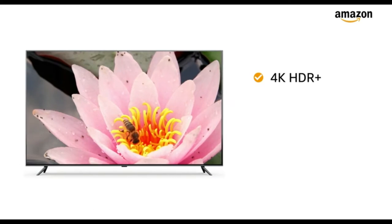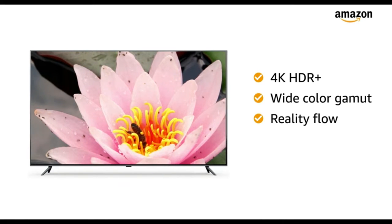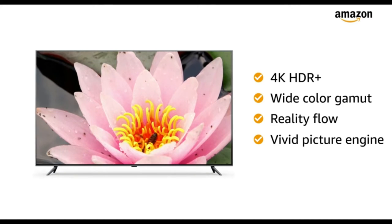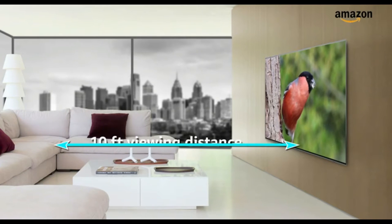The 4K High Dynamic Range Plus feature along with wide color gamut, reality flow, and vivid picture engine lets you have an immersive viewing experience. The maximum viewing distance of this Mi TV is 10 feet.